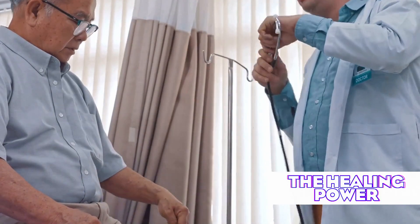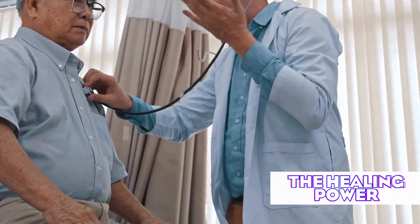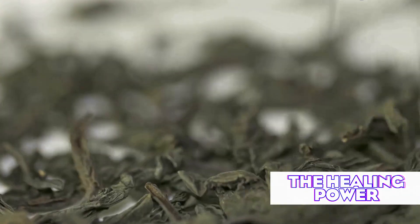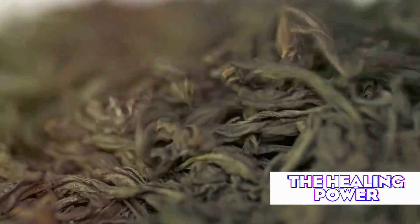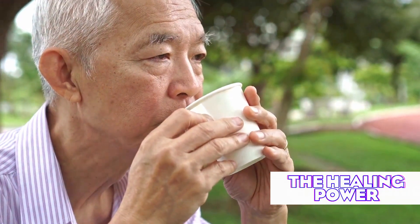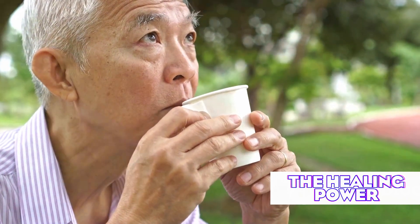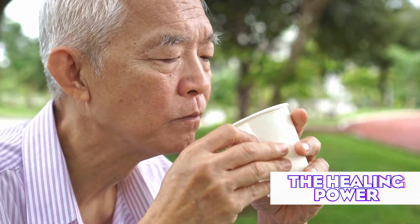Benign prostatic hyperplasia, commonly known as an enlarged prostate, affects millions of men worldwide, particularly those over 50. While conventional treatments exist, recent scientific research has shed light on a simple natural remedy that may help alleviate symptoms and potentially shrink the prostate: green tea. This article delves into the surprising ways this common beverage might benefit prostate health, offering hope for those seeking alternative or complementary approaches to managing BPH.